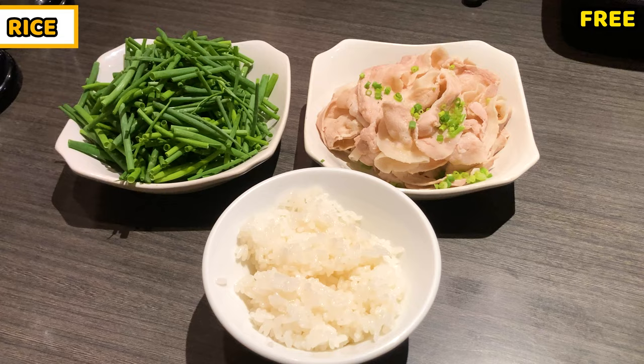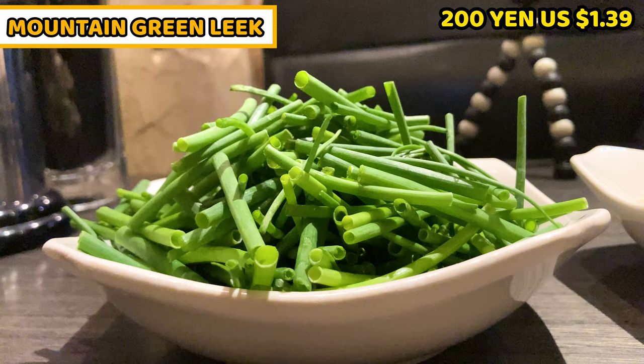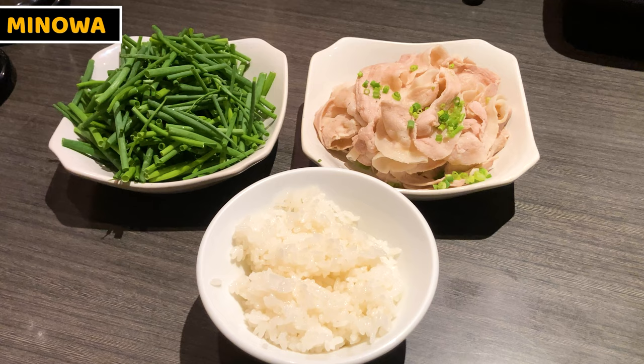A shop staff serves mountain leek, boiled pork, and rice. I need to wear the bib to get ready. This is a bowl of rice — it's free during lunch time, our greatest staple food. This is mountain leek, it costs 300 yen, about 1.39 US dollars. A lot of green leek and it's soft — very reasonable. This is the boiled pork topping, it costs 300 yen, about 2.08 US dollars. So much soft boiled pork — these toppings are incredible. I'm a little worried about whether I'll be able to finish them all.